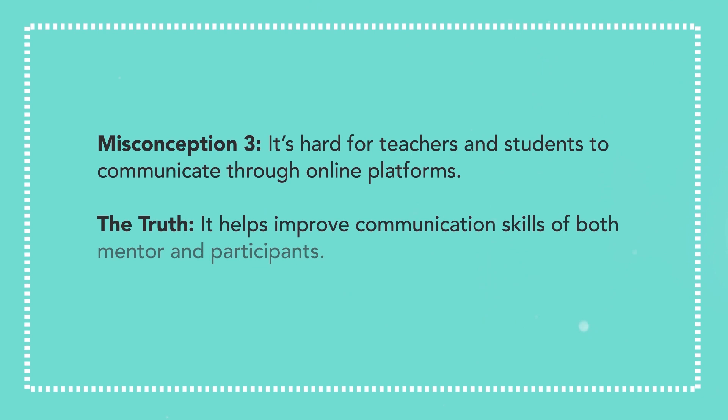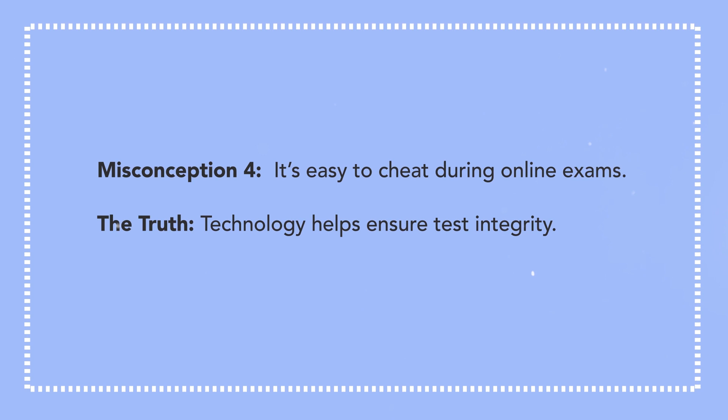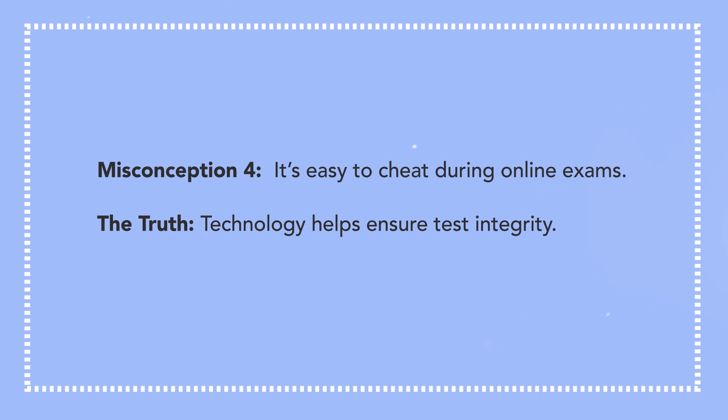Misconception 3: It's hard for teachers and students to communicate through online platforms. The truth? It helps improve communication skills of both mentor and participants. Unlike in a classroom setting where another student may speak on behalf of the entire class, in an online platform each one will need to independently communicate with mentors. Misconception 4: It's easy to cheat during online exams. The truth? Technology helps ensure test integrity. While there is no teacher physically present, online education platforms are secured through software technology. Aside from imposing the usual time limits, it tells the mentor if a student switches tabs on their browser or does anything else outside of what is allowed.